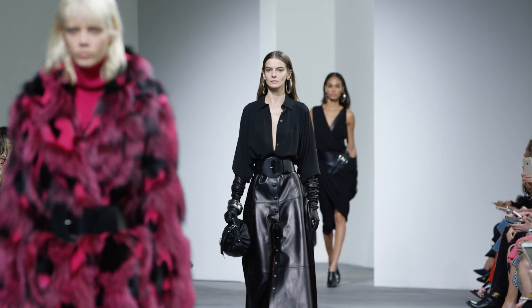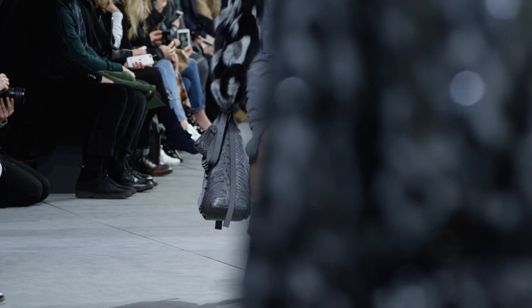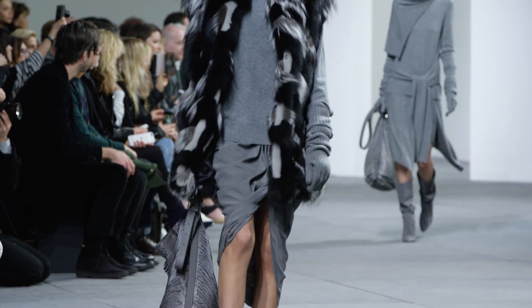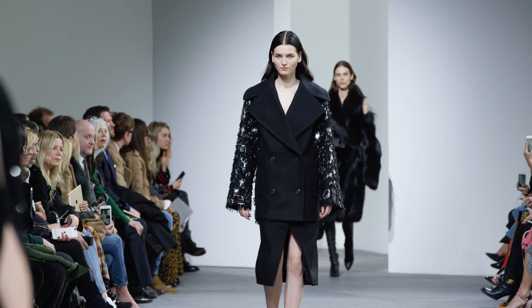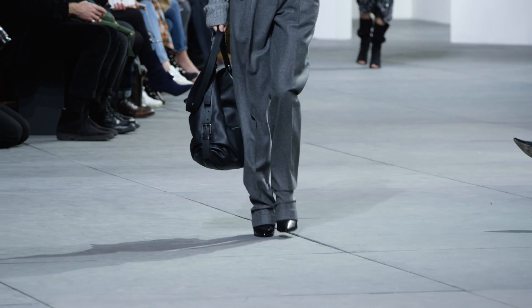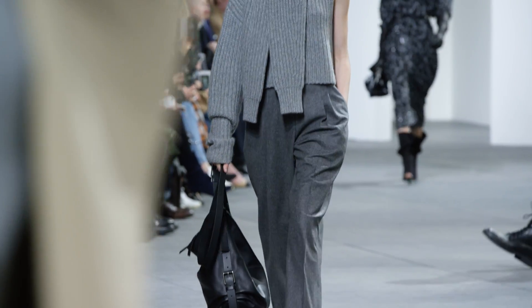Trends to think about this season: you definitely want to think about a longer skirt that reveals the leg when you walk, whether it's a sarong for the city or a great scissor skirt that's sliced away. Definitely you want to have a pair of trousers that are waisted, pleated. I like them a little puddling at the ankle — it's kind of the best hybrid between a pajama and a trouser.